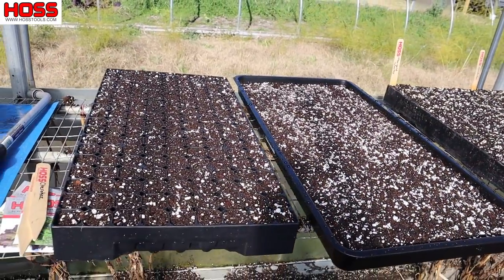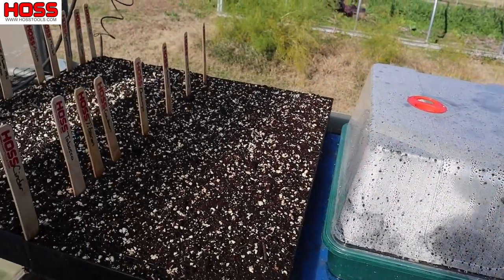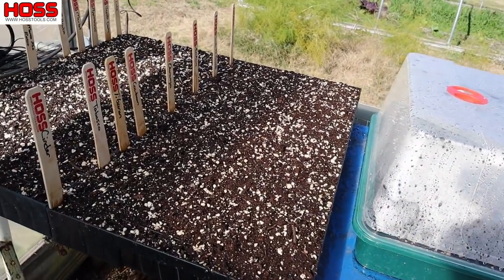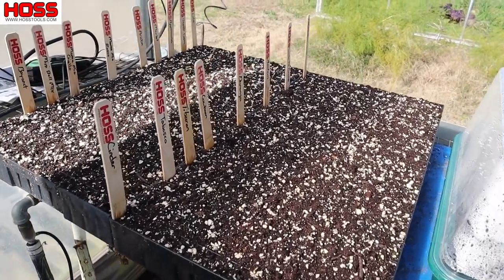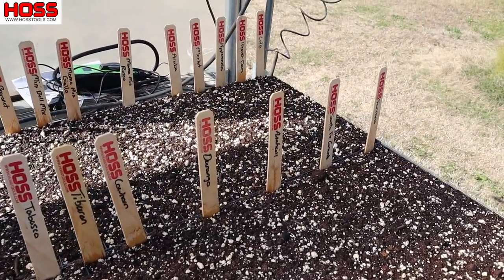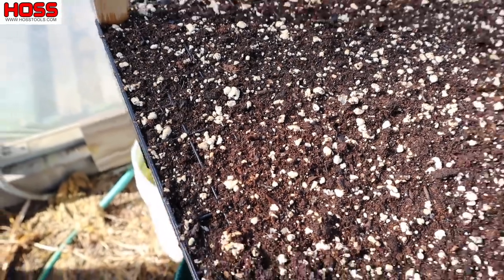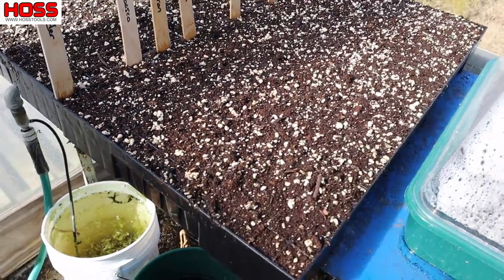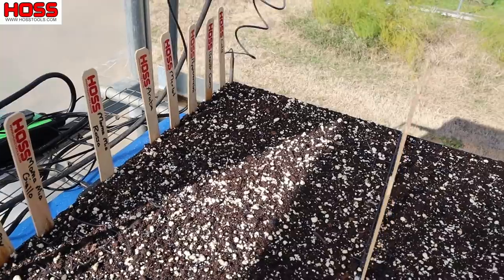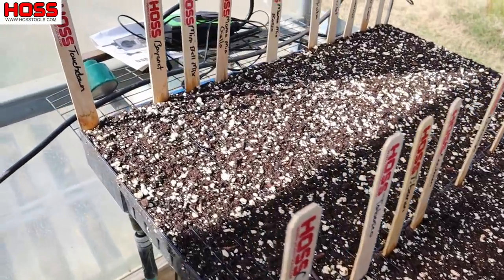Here are the trays we're going to plant today. Over here at the heat mat — the only thing we really grow on a heat mat are warm weather crops that we need to seed in the greenhouse in early spring when it's still cool outside. I've already got my peppers started — two flats. I decided to grow my peppers in our new 338 trays this spring — figured if I've got to step them up to four-inch pots anyway, might as well get more pepper plants out of the space.